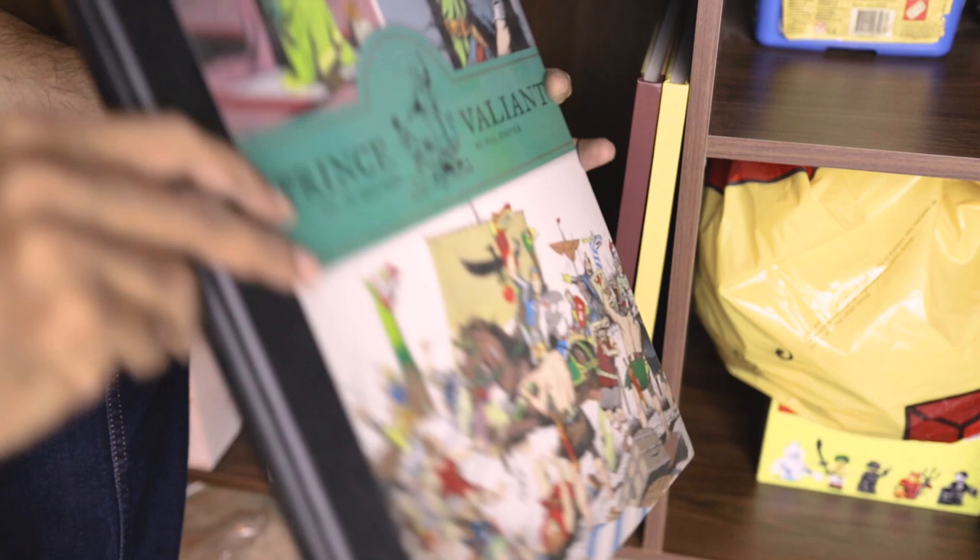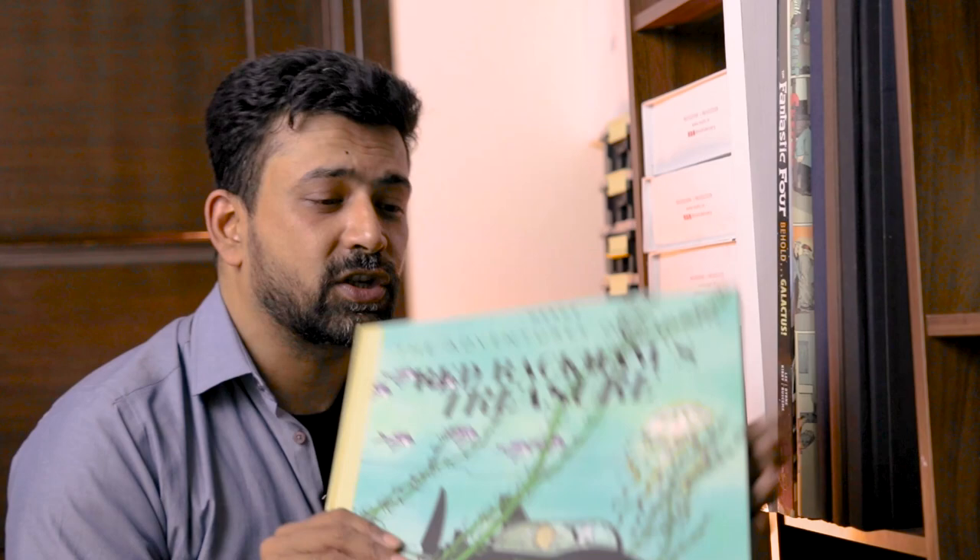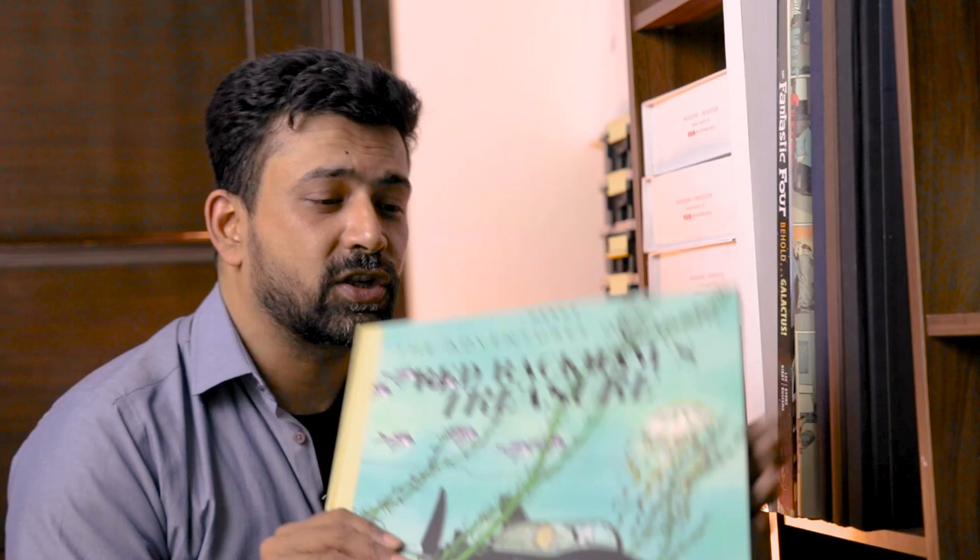The last two books over here are the giant facsimile editions of The Adventures of Tintin — The Secret of the Unicorn and the second part, Red Rackham's Treasure. Like with many of the comics on this shelf, I do have a special video for these giant facsimile editions, so check that out for a closer look at these wonderful editions.